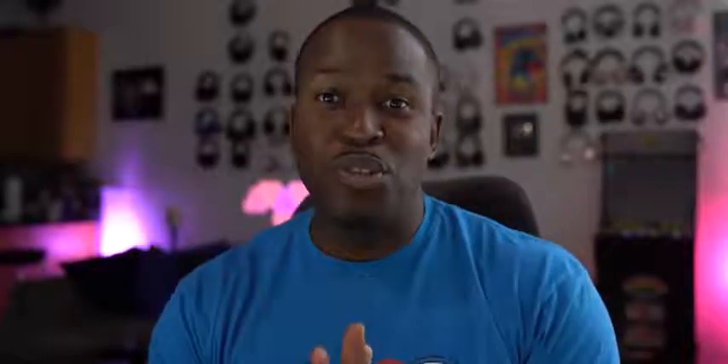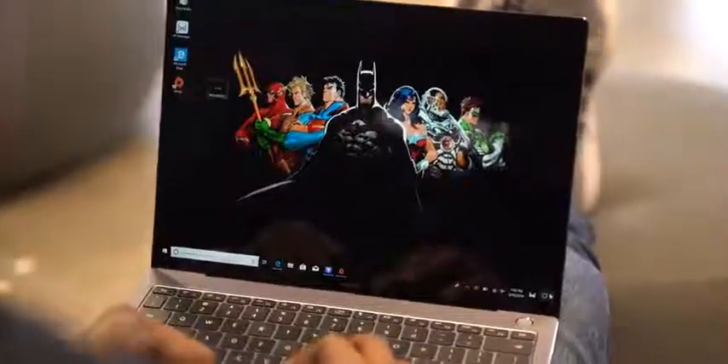I was going to check out Apex Legends but didn't have enough time to finish the install, so when we get it in-house we'll be running that on the system to see how well it performs all the way through.